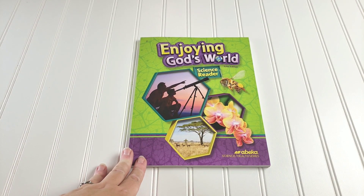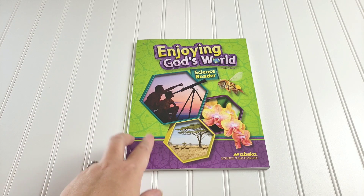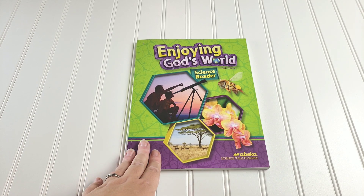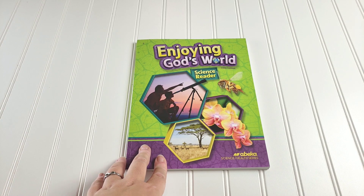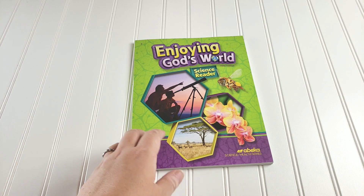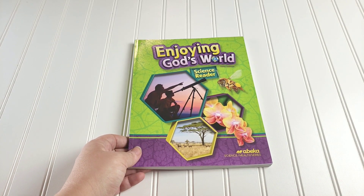Because we will not be covering every science topic a second grader is supposed to know, I did pick up the Abeka Enjoying God's World Science Reader. I only got the reader because it's an age-appropriate introduction to all the different concepts of science, even some we haven't covered in depth yet. We could read through it together, or it could be in our morning basket or bedtime basket, or just as topics came up. So it's supplemental, but we have the Abeka Enjoying God's World Science Reader on hand.